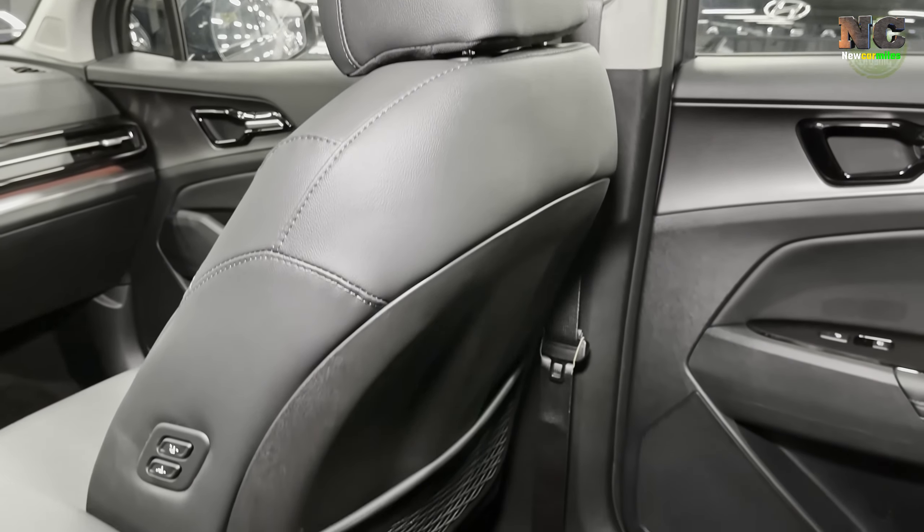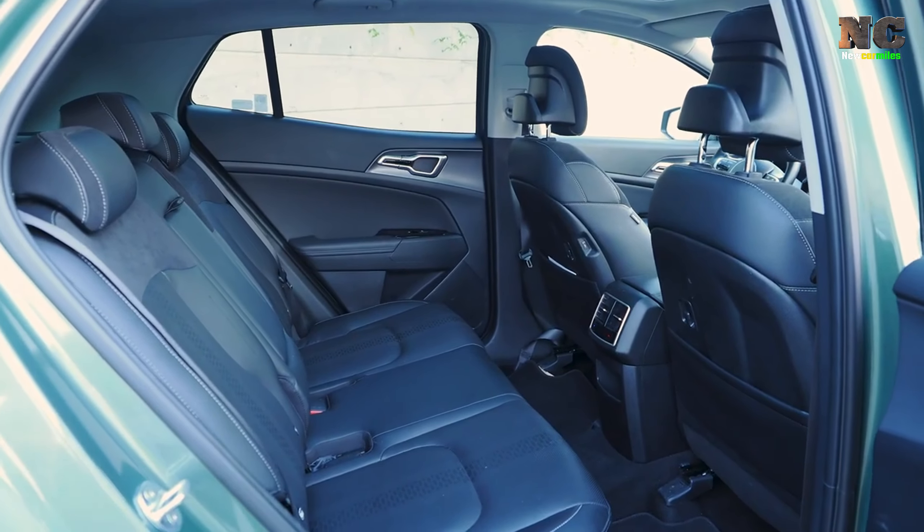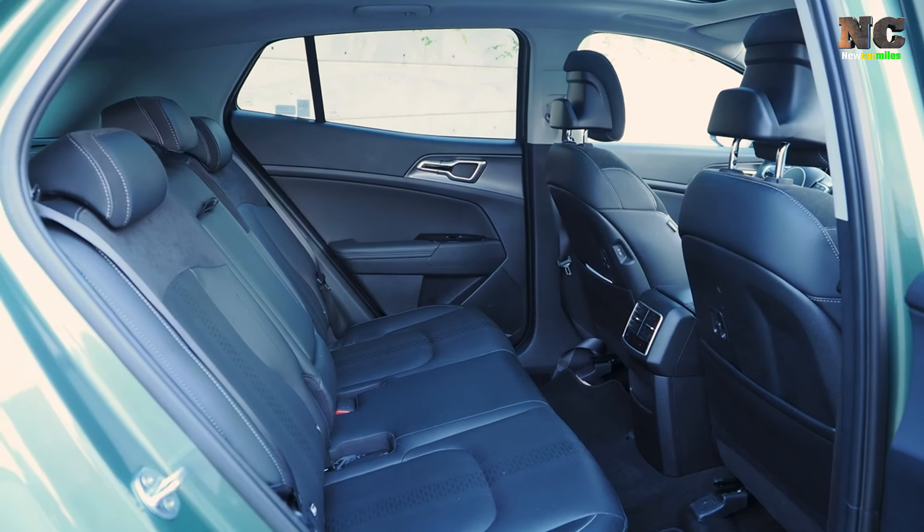The Sportage is also incredibly stylish and fun to drive. Plus, the dual-level cargo floor adds even more versatility.